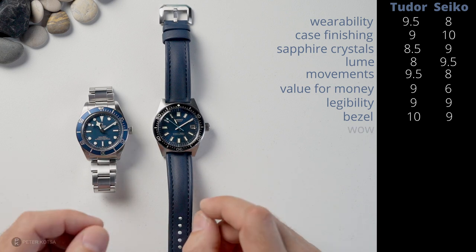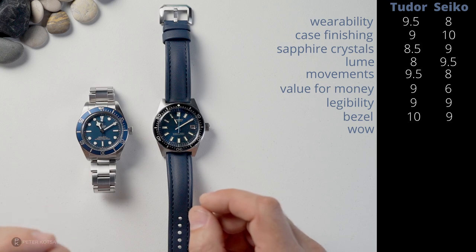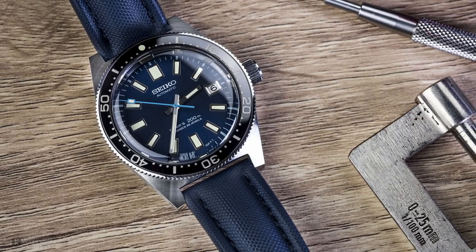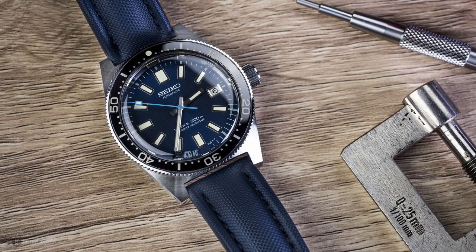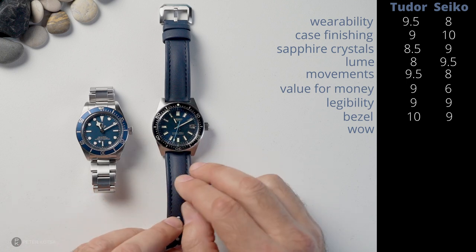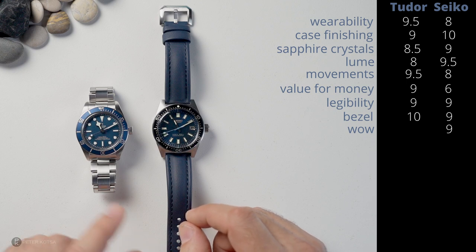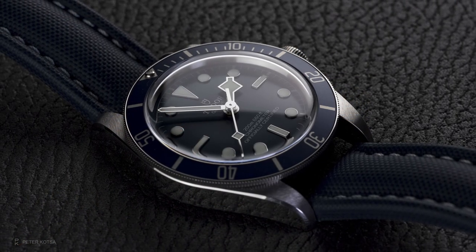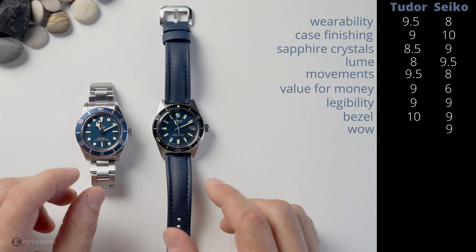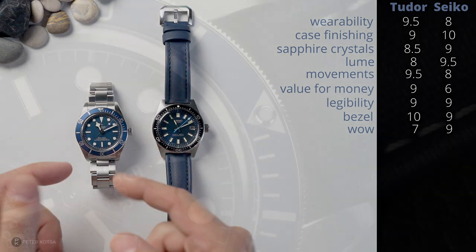Next factor is what I call the wow factor. Having wrist time on these, I've noticed a very interesting observation from people who are not watch geeks. Everyone loves the Seiko — I've been in meetings with professionals, CEOs, photographers, and they're looking at my wrist thinking, my goodness, there's something special there. Even my wife commented that it's a fantastic looking watch. It seems to capture the light really well, so I've given the Seiko a 9 out of 10. The Tudor — no one has noticed it. I've worn it on the bracelet, on an Artem strap, on a NATO. It's probably understated, which I actually like about it, but I'm giving it a 7 out of 10.